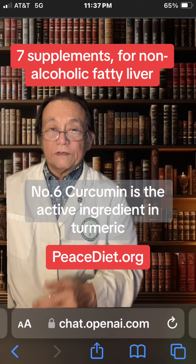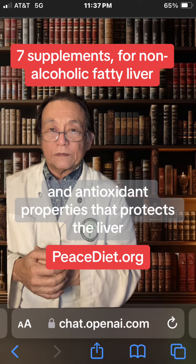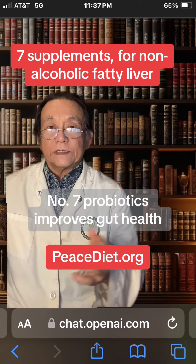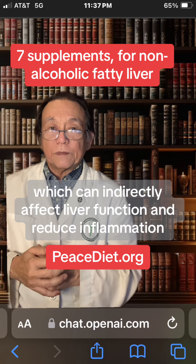Number six, curcumin is the active ingredient in turmeric and has powerful anti-inflammatory and antioxidant properties that protect the liver. Number seven, probiotics improve gut health, which can indirectly affect liver function and reduce inflammation.